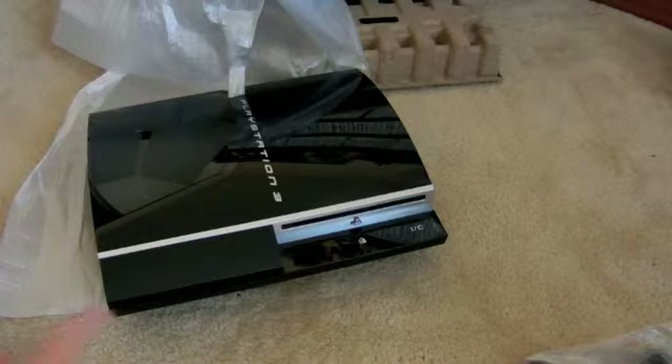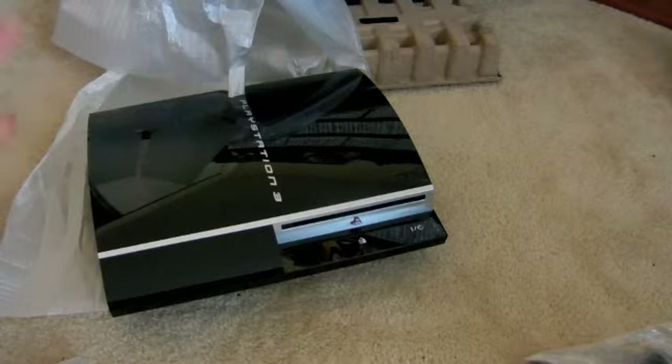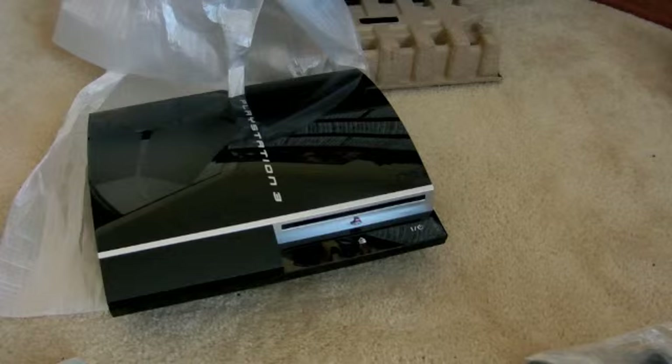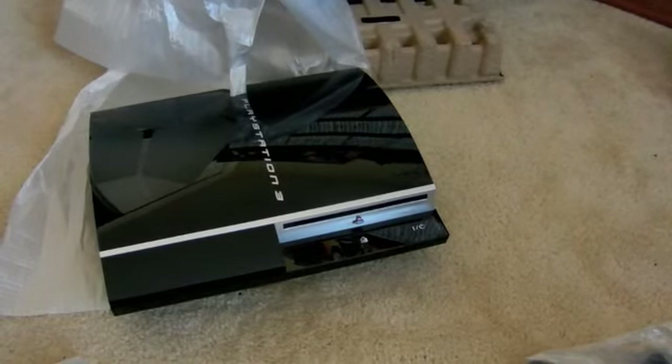I did see one used one time on a Japanese website and it went for a grand used — that was just the console, no box or anything. A thousand dollars just for it used. Like I said, this one is new, never been used, though the box is open, so I really don't know what I would try to sell it for. Anyway, that's it guys — thanks, hope you enjoyed it. Questions and comments feel free. Happy to help. Thank you.